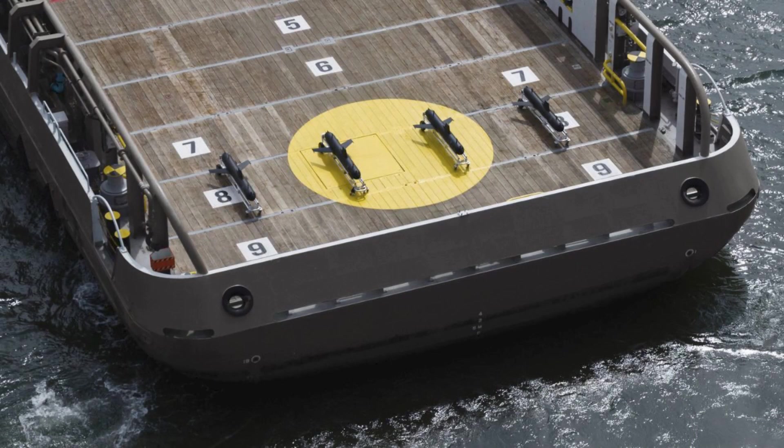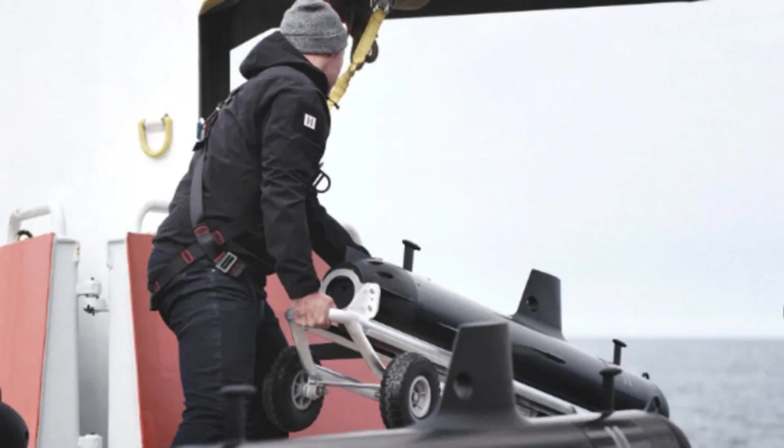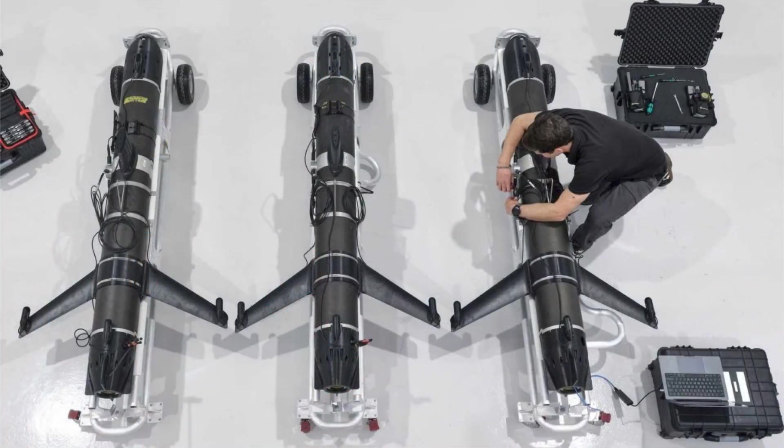The swarm capability built into the SG-1 design elevates its role from an isolated asset to part of an intelligent, autonomous underwater mesh. When deployed in groups, these gliders can work cooperatively, sharing data, adapting their routes, and adjusting their mission parameters in real-time through onboard AI developed by Helsing UK.